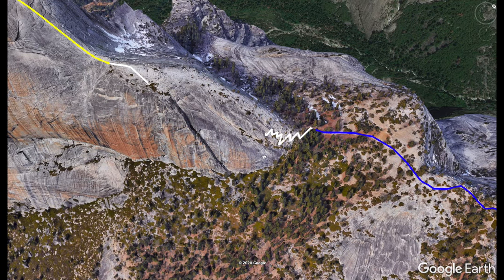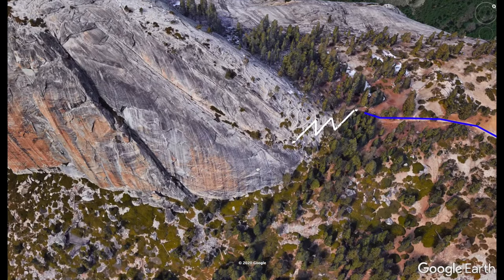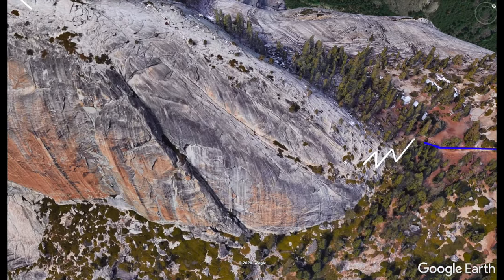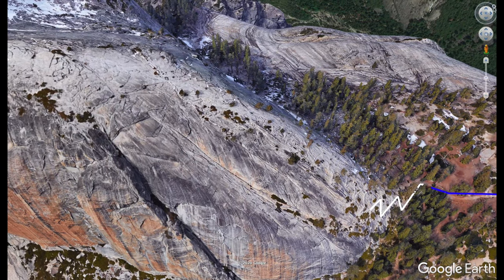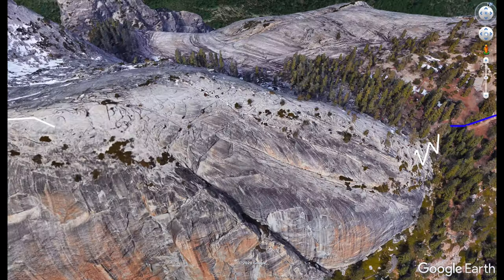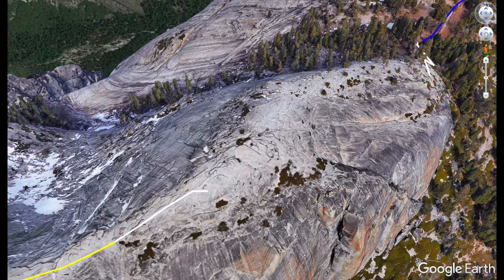We're going to hike up this section called the sub-dome. It's basically a set of zigzagging stairs — you can actually see them as we go up. I'll show you all this in the turn-by-turn directions which are coming up next.